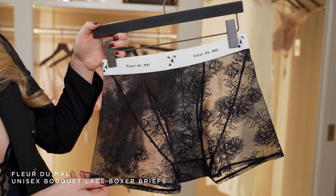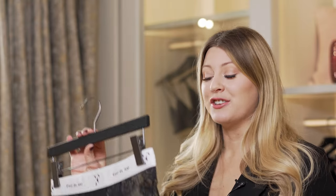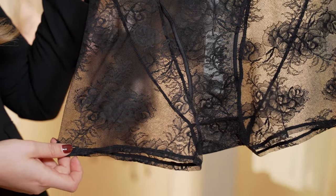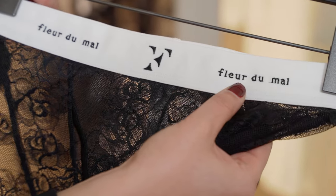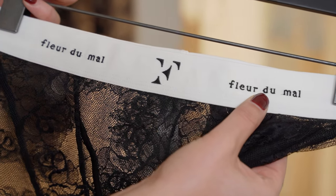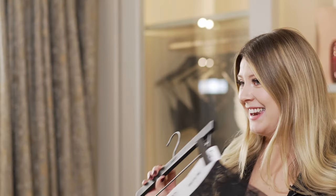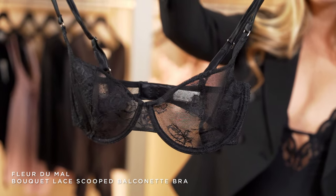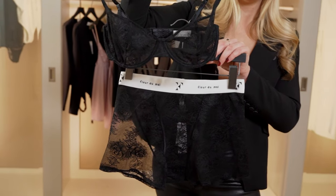Last but definitely not least, we have the bouquet boxer briefs. These are cut like a traditional men's boxer brief, and they're made in Fleur de Maul's famous very soft, stretchy, comfortable lace, making these perfect for him or her. For all my guys out there, you can wear these as a traditional boxer brief — they're going to be really fun and surprisingly comfortable. But for any of my ladies that want to give these a try, we have the matching bra, so it creates this adorable little set. Something fun, sexy, and different.